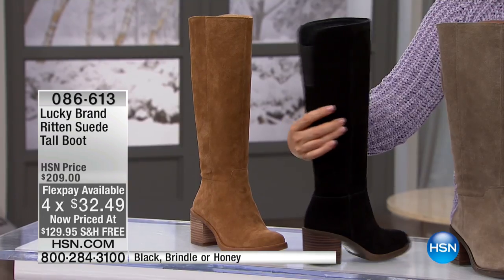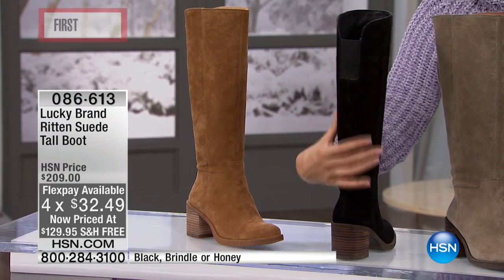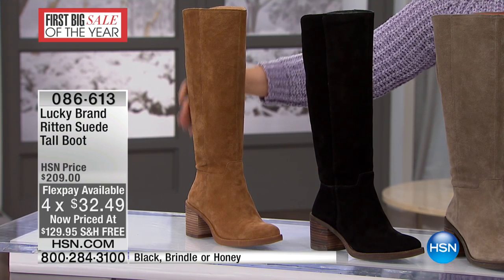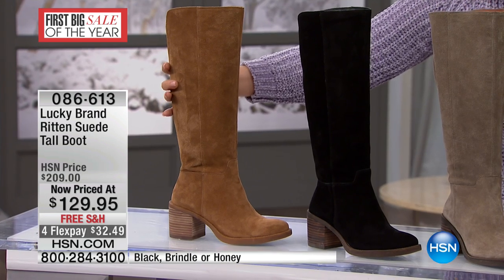We also have it for you in the black — really gorgeous black suede, true black. And this color we're referring to as honey, which is like that Tupelo honey color.